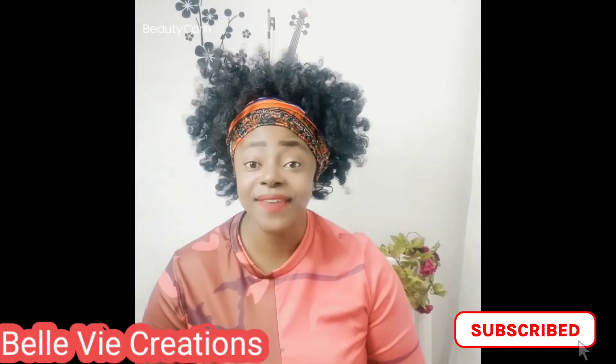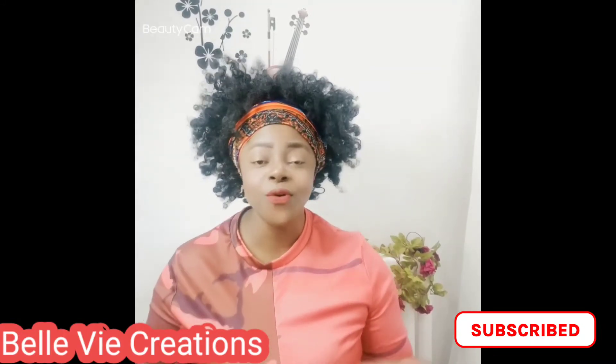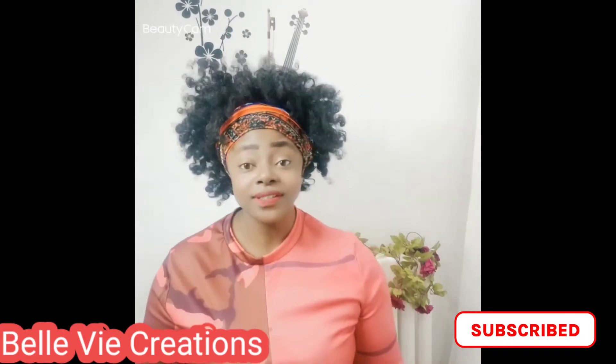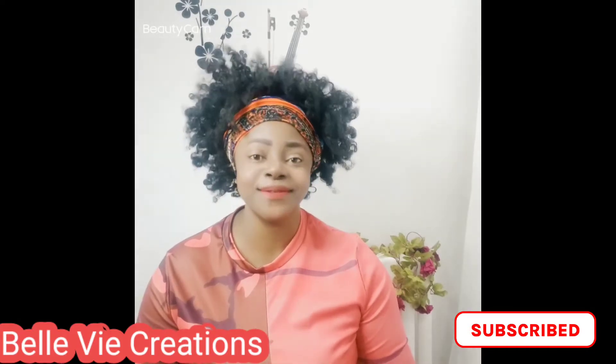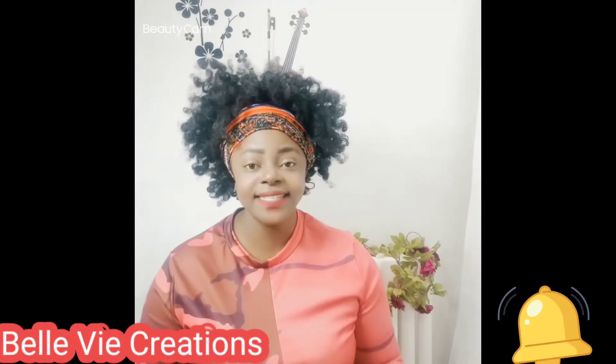Once more, you're welcome to my YouTube channel. Hello to my new subscribers — thank you for subscribing, and God bless you. Hello to my returning subscribers — thank you for your support and for always coming back. And if you're visiting my channel for the first time, please click the subscription button and the notification bell so that when I upload a new video, you'll always get the notification.